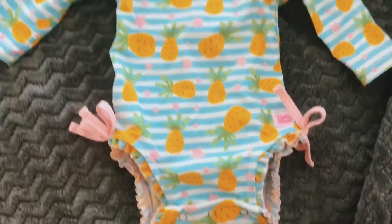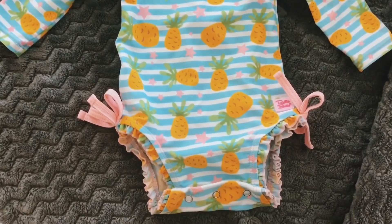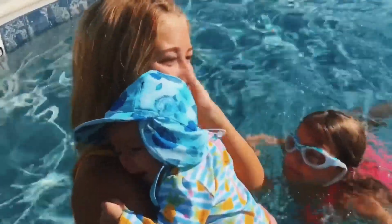This is one of my favorite swimsuits of Layla's from this summer — the brand is called Ruffle Butt, and it's just a little rash guard swimsuit. Layla wants to tell you all about it!